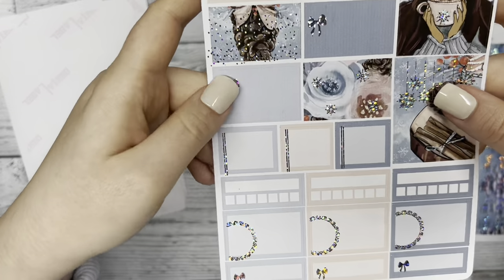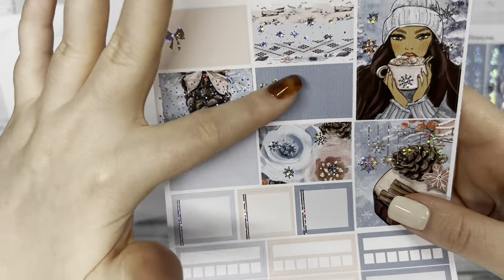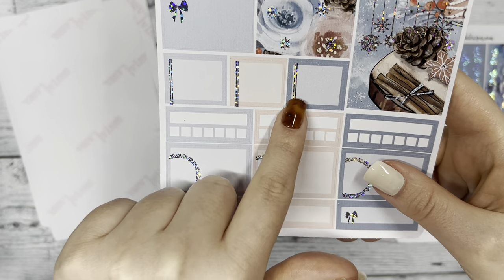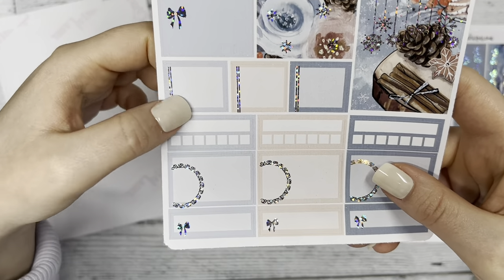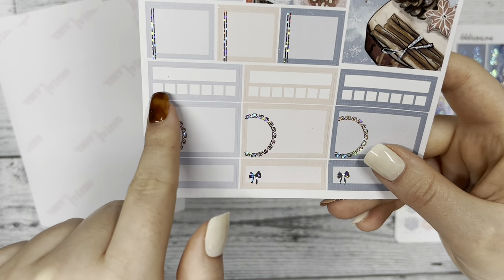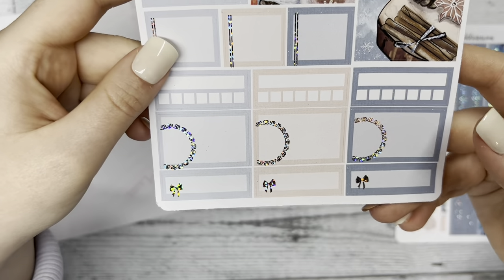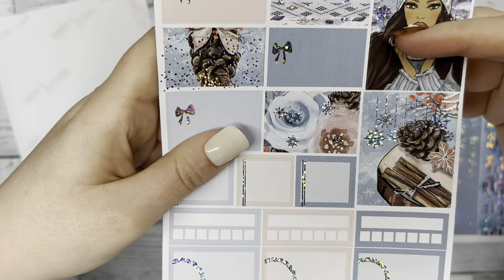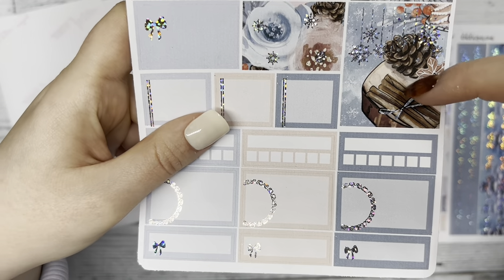Then we have some quarter boxes off to the side with similar images from the first page in smaller sizes, some foiled bows, and these square boxes that look great when you layer them over full boxes to highlight whatever you need. We also have habit trackers — great for tracking water intake, gym visits, or anything like that. And then some more boxes, plus the same girl from the first page in a dark skin tone, along with what looks like a chunk of wood holding an acorn and some cinnamon sticks.